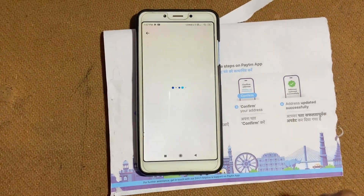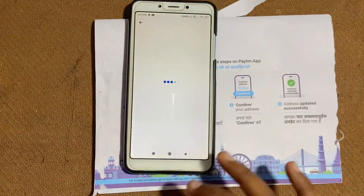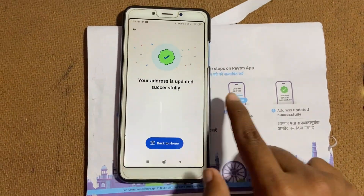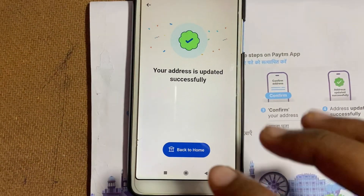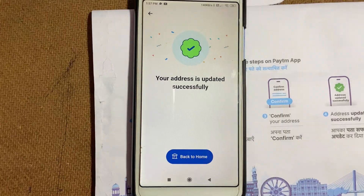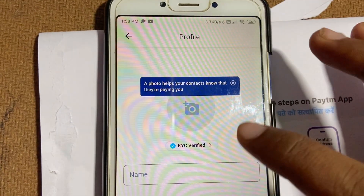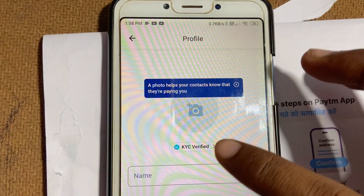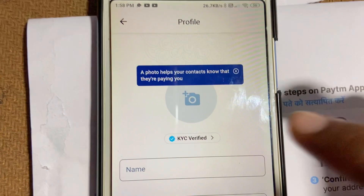After that, you will be finished with your letter. Now many people will ask: when will the KYC be completed? As soon as you scan the letter, it will be completed. In about one minute, you open the Paytm application, go to the profile section, click on KYC, complete the KYC by scanning the letter with your address, and you will get the KYC successfully.